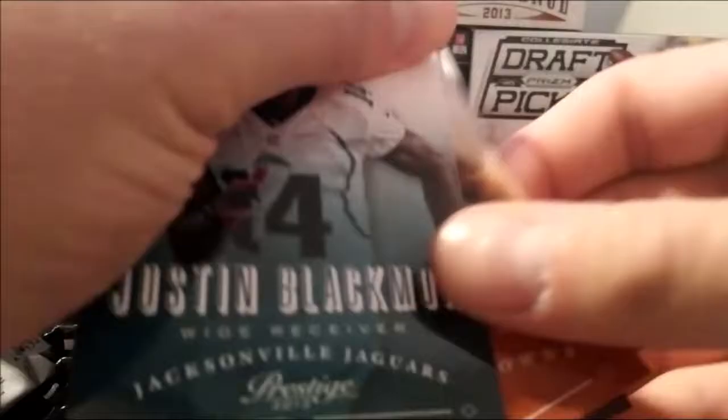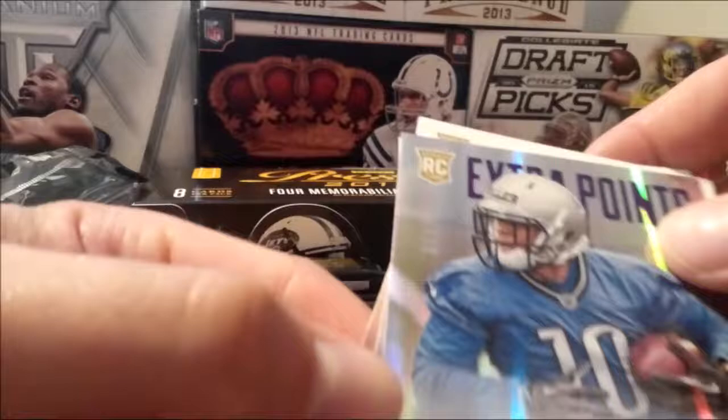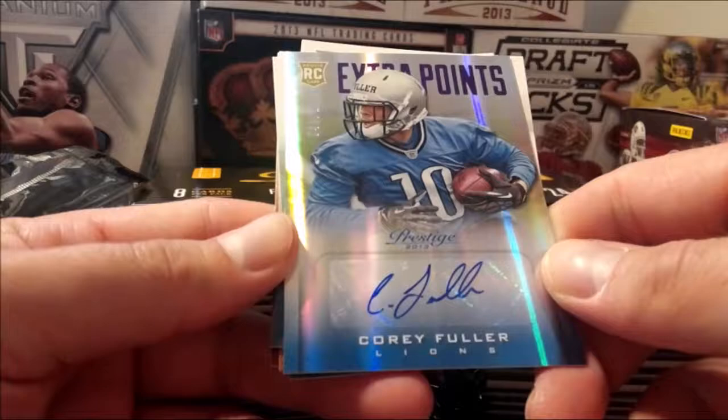Gotta say the inserts are not all that exciting. Rookies are all just garbage. First autograph — Corey Fuller, numbered 48 out of 100. I mean, it's okay, extra points. Gotta say that's not something to go crazy over.